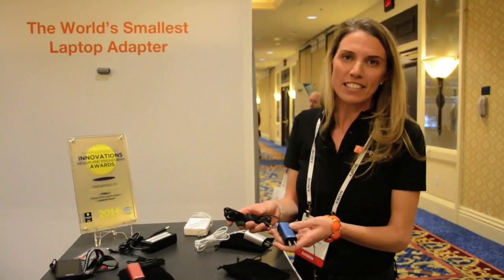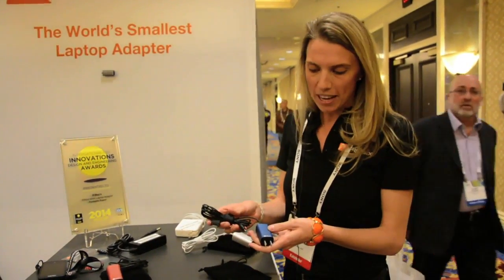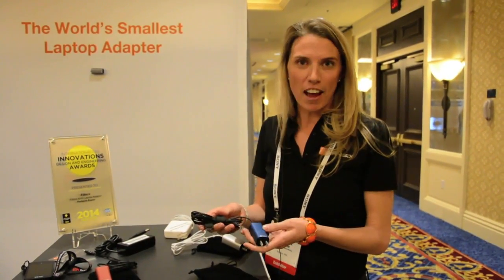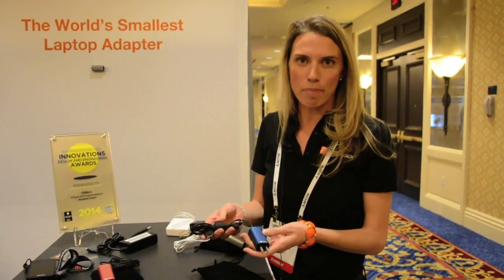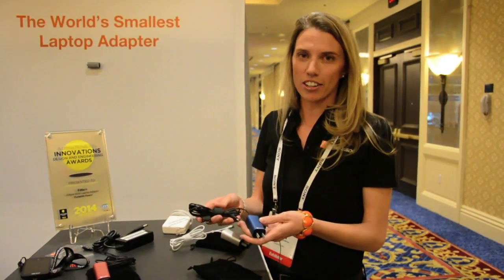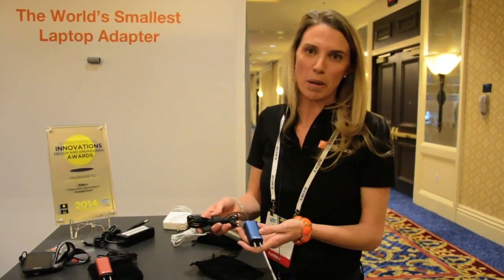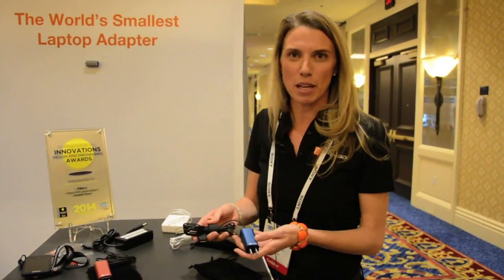We're going to be kicking off our pre-sale campaign in a couple of months and then we'll be shipping over the summer. So if you're interested, please find our website Thin6.com. You can sign up to get on our mailing list there and hear about our pre-sales, and we'd love for you all to be consumers of this product by the summer.